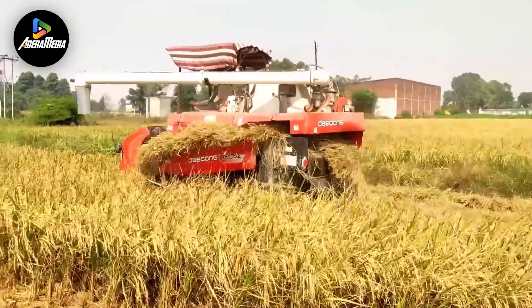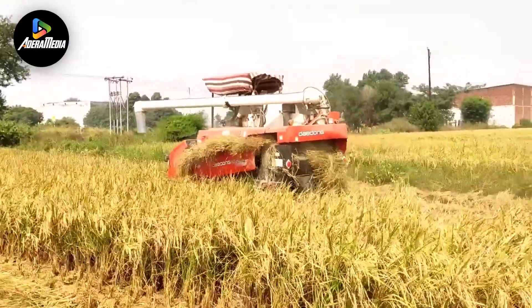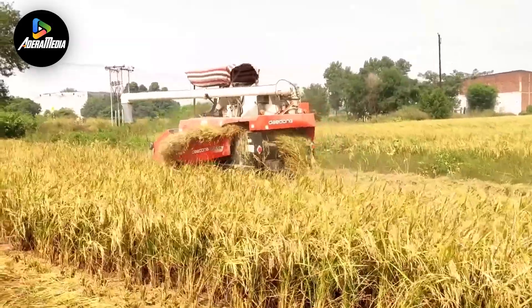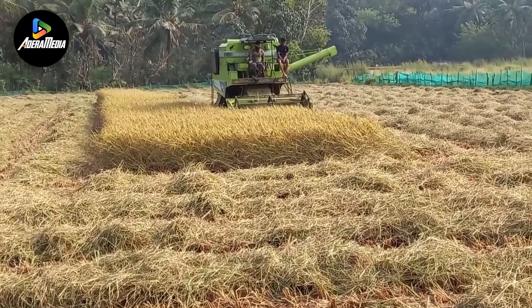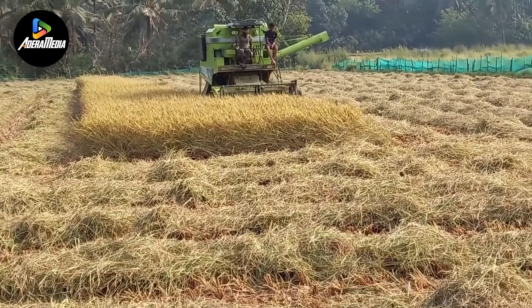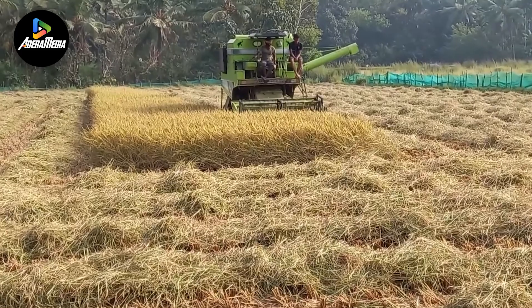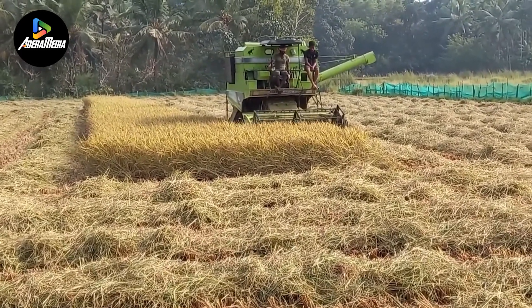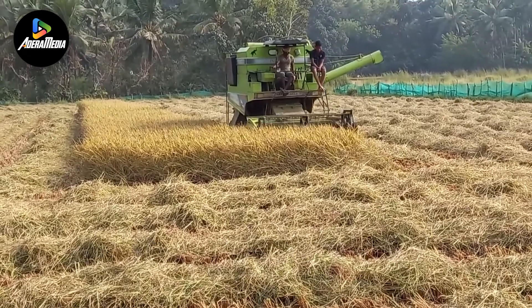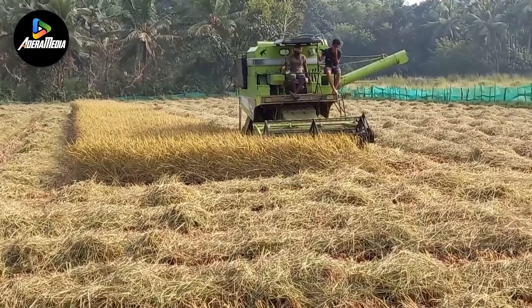The OREC Weed Man's innovative design allows it to traverse rice fields seamlessly, providing a targeted and non-intrusive approach to weeding. By incorporating this technology into agricultural practices, farmers can now manage weed-related issues effectively, mitigating the negative impact on crop yield without compromising the well-being of the valuable plants. In essence, the OREC Weed Man stands out as a practical and innovative solution, marking a significant advancement in weed control for rice crops.